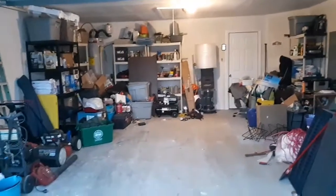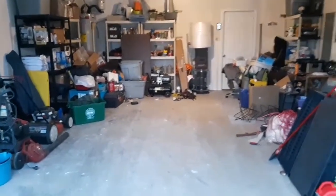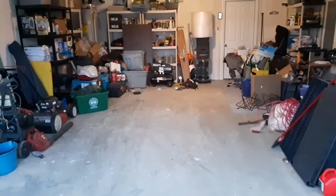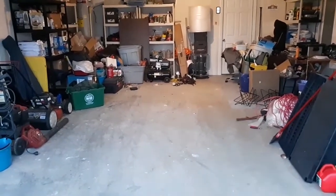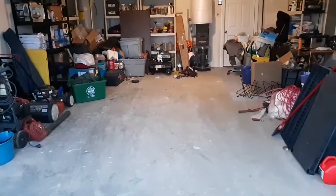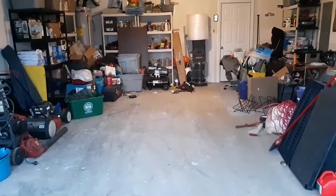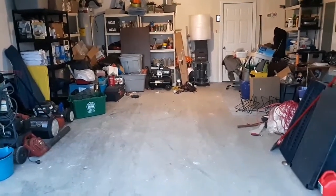Welcome back everybody, this is a trivia question — actually two questions. What was in this garage, and why was it here, causing me to put those two motorcycles in the back of my house on the porch? Comment and see if you can guess before I go get it. A clue: it was a vehicle, but why was it here and what is it?